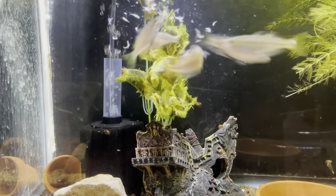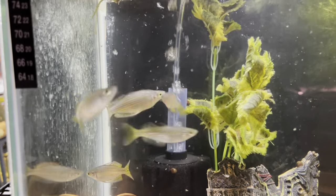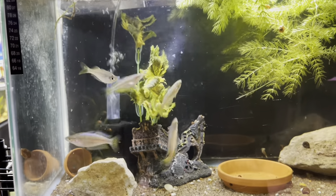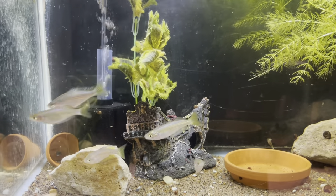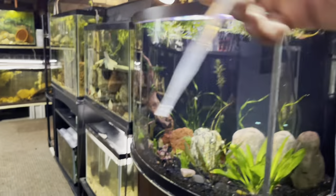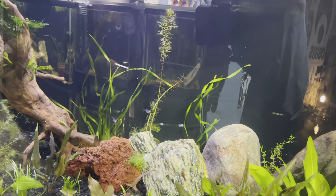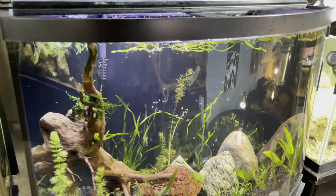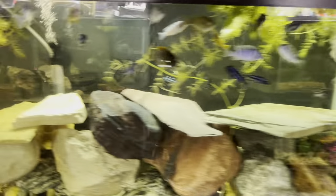These Australian rainbows are beautiful. They don't have the most color but the males have tails I really like. They're not as colorful as boesemani rainbows and all that, but they're beautiful Australian native fish that I really like. I think they're pretty awesome. There's also like four neons in here and a bunch of shrimp. This tank is coming along — I've been thinking about putting some CO2 on this tank. I think the plants would go crazy with some CO2. Let me know in the comments if you think I should do a CO2 tank.